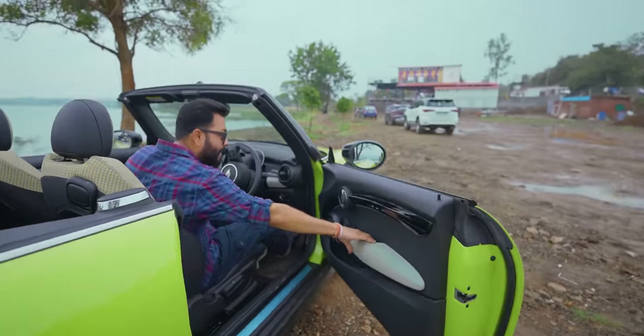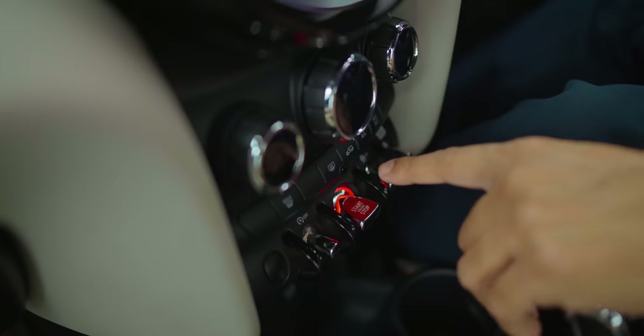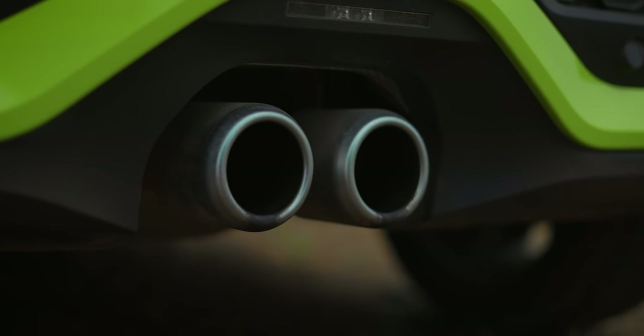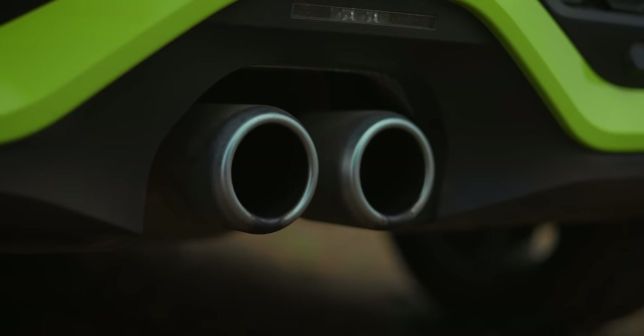So let's get going. Look at these start buttons. And hear the sound, friends. Wow! Let me rev this a bit.